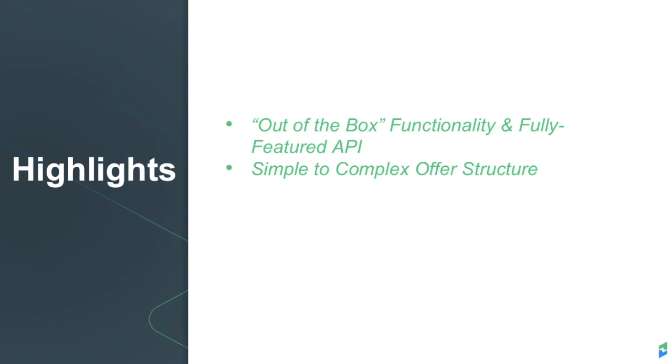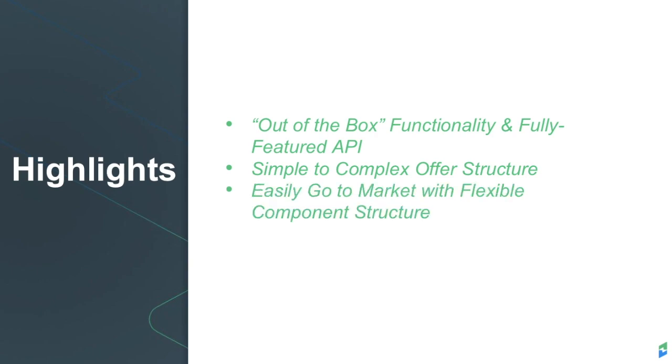Our flexible component structure allows you to quickly go to market with nearly any billing scenario. We provide out-of-the-box and customizable PCI-compliant public sign-up pages to streamline and simplify your sign-up process.